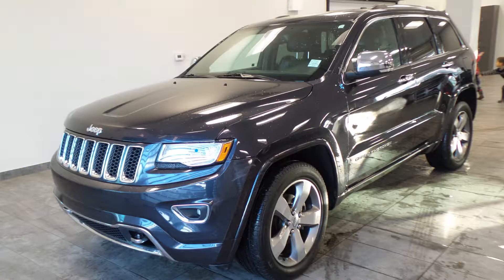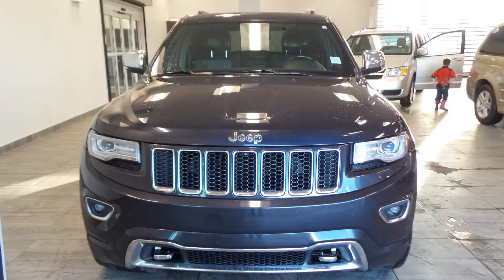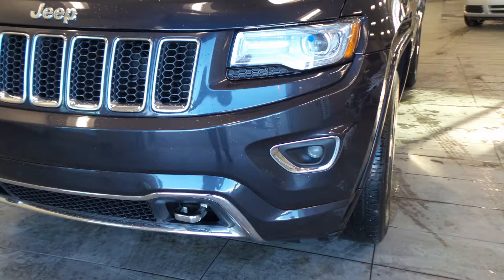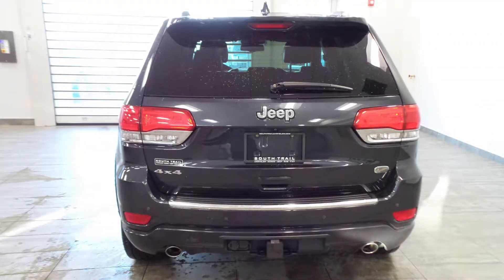Hi, this 2014 Jeep Grand Cherokee Overland comes equipped with a 3.6L engine and automatic transmission, power-heated manual folding side mirrors, halogen quad headlamps, premium fog lamps, 20-inch aluminum wheels, a trailer hitch receiver, and a maximum steel metallic exterior.